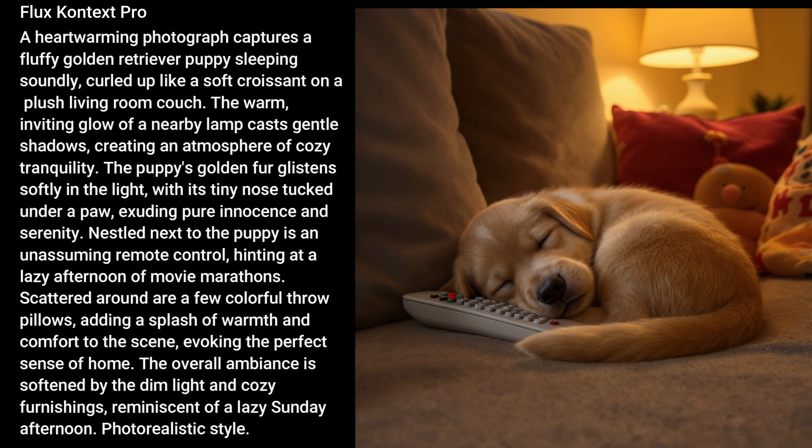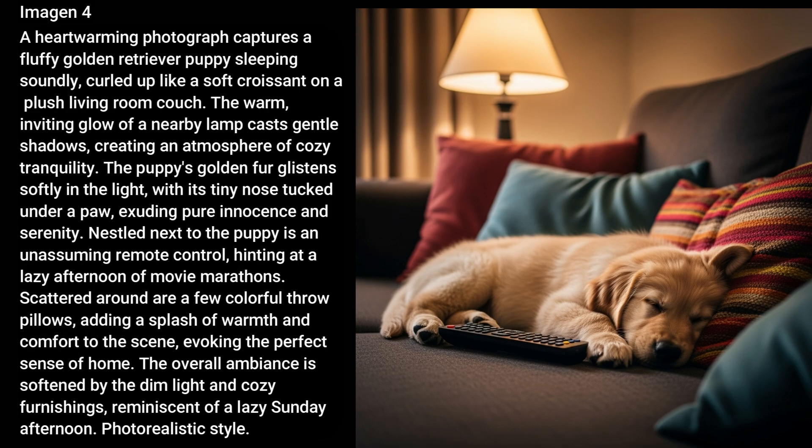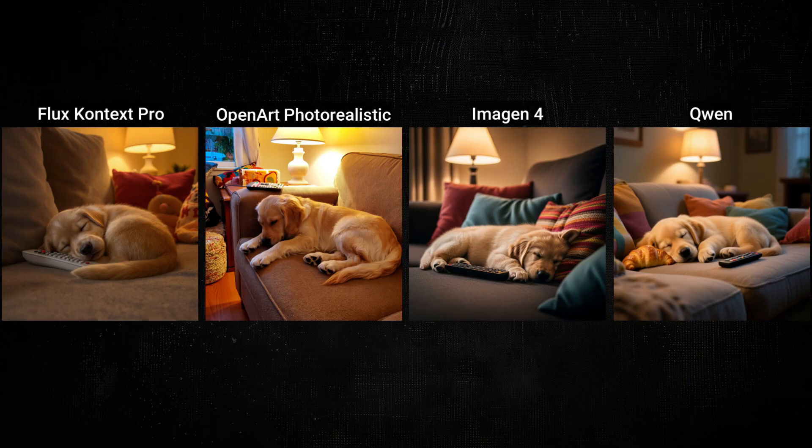Phlox Context made an adorable image of the puppy napping on the couch — it feels a little soft for photorealistic, but it isn't awful, with lots of buttons on that remote control. OpenArt has a much older puppy who's not curled up like a croissant, but it looks more realistic, like a snapshot, which is what I was going for. Imogen 4 also has an adorable pup — it's a great looking image, but the blurred background and lighting make it look less like a candid amateur shot. Instead of having the pup curled up like a croissant, Quinn just put the croissant next to the puppy, which kind of ruins it. It seems like Context goes with lower light, OpenArt goes bright, Imogen's somewhere in the middle, and Quinn just does weird things.